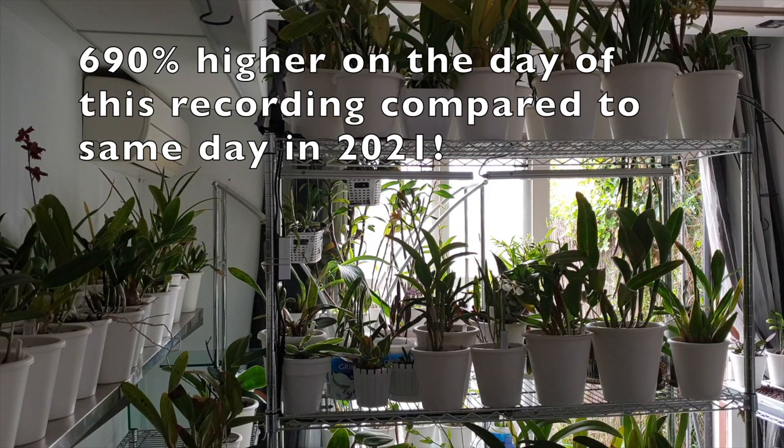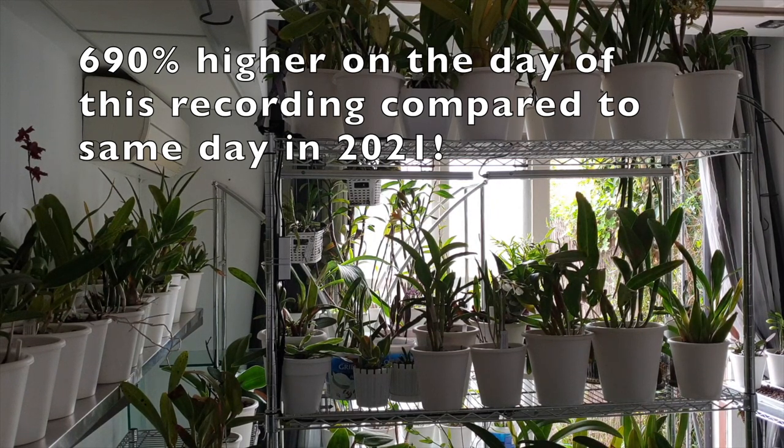I want to talk about what is going on. This is going to be my reference video come spring and summer, because we might be seeing some side effects in my collection due to the fact that my orchids were not getting enough light through this winter. Here's what I'm doing.